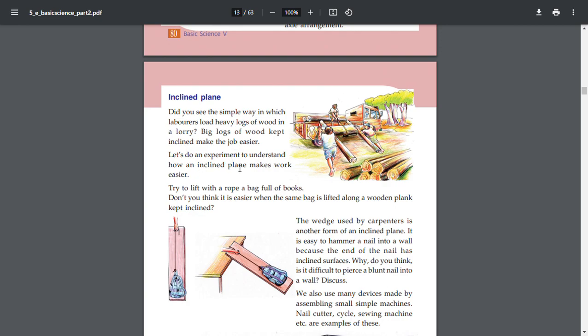Let us do an experiment to understand how an inclined plane makes work easier. Try to lift a bag full of books. Don't you think it is easier when the same bag is lifted along a wooden plank kept inclined?